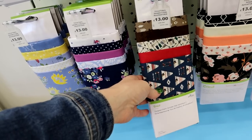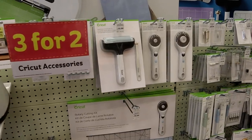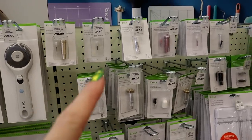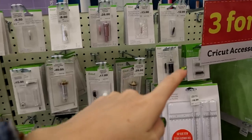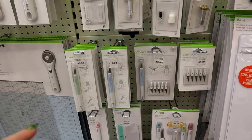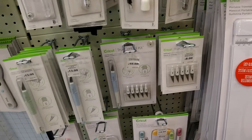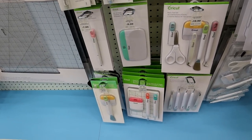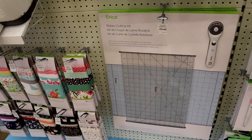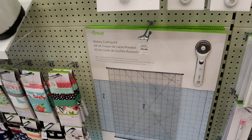We've then got all our accessories — the fabric brayer, rotary cutter, all the blades and blade housings, which is really exciting. We've got the paper trimmers, the TrueControl knife and TrueControl knife replacement blades as well — those I do need. We've got all the different tool kits, the paper crafting set, the rotary cutting kit — look at the size of it, it's just beautiful. As you all know, I love my rotary cutter.